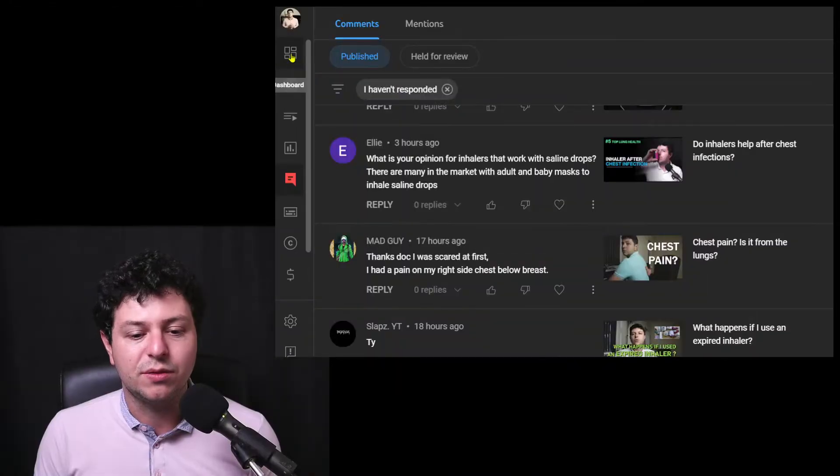Hi everyone, welcome to a new video. In this one I'd like to talk a little bit about salt therapy for chest disease. I think that's really interesting, and there are a lot of questions that come to the channel and in real life about salt products, salt pipes, nebulizers with saline solutions and things like that. I'd like to cover a couple of these things in this episode, based off a question I received recently.